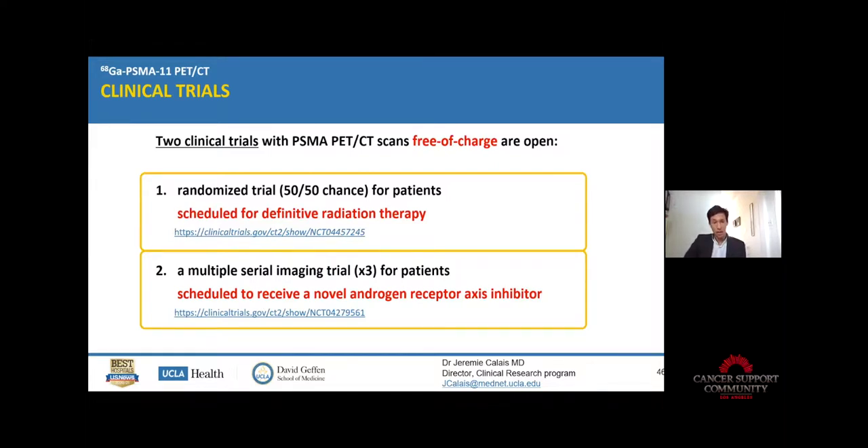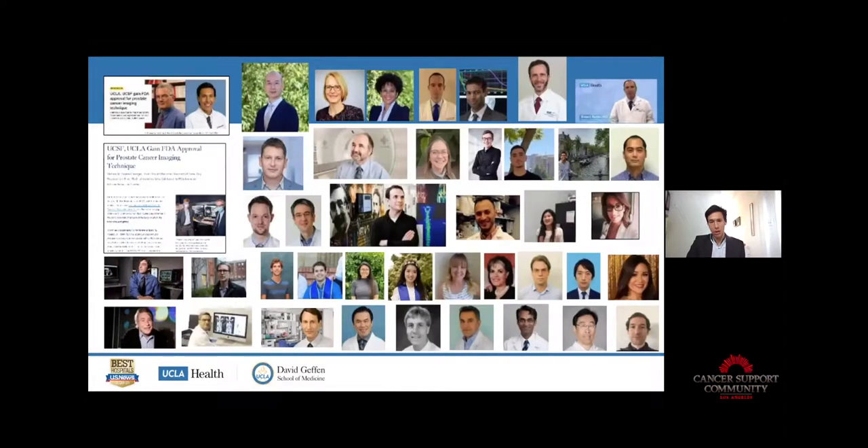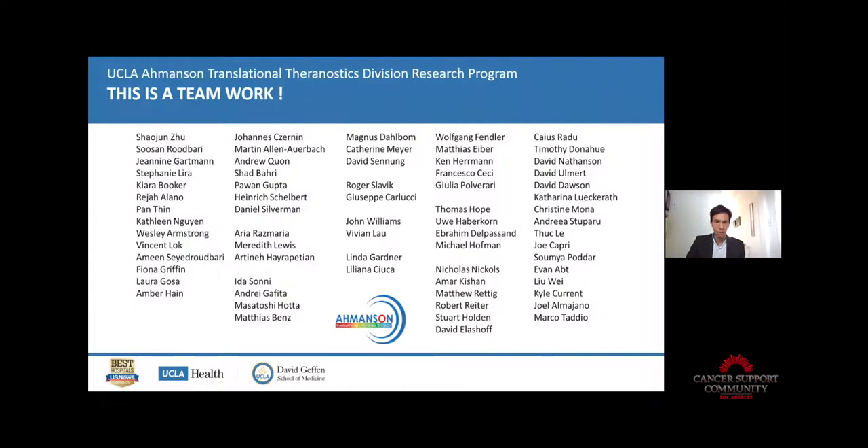The multiple imaging time point trial scans patients two or three times with PSMA PET-CT before and when they start novel androgen receptor axis inhibitors such as apalutamide or abiraterone. If you think you may be eligible, please send me an email. Thank you to all my collaborators, research team, and clinical team — it's teamwork. Happy to take any questions.